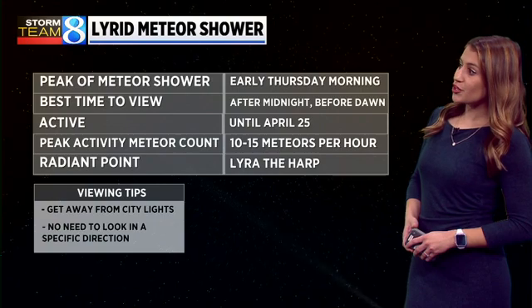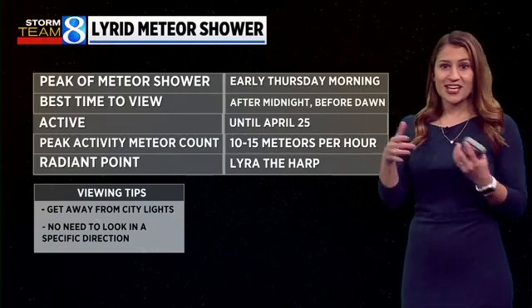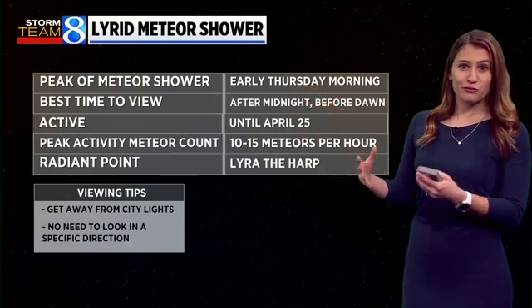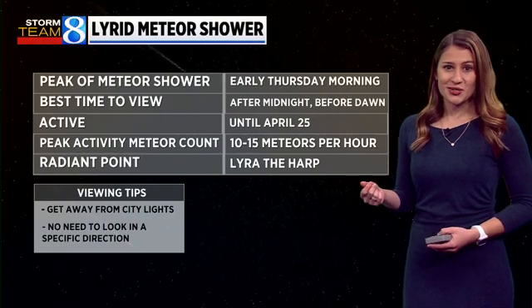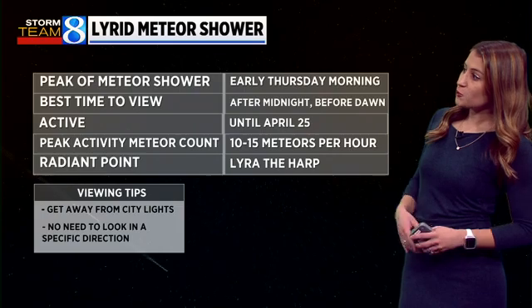The peak is going to occur early Thursday morning. The best time to look will be after the moon sets and before dawn. The moon sets right around 4:50, and once the moon is gone, we'll have less light pollution to deal with. This meteor shower will be active until about April 25th.